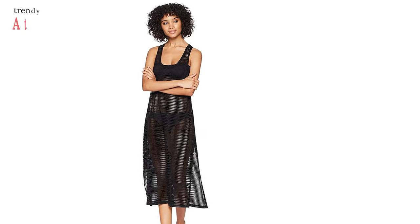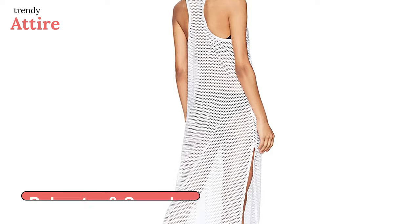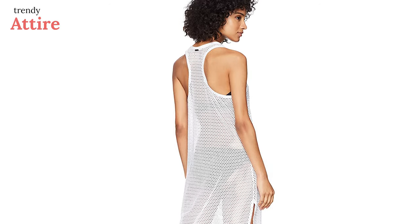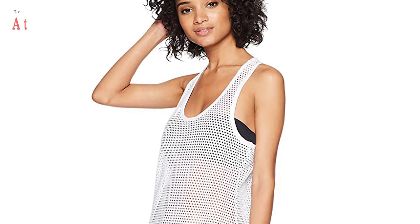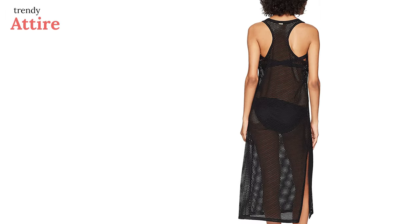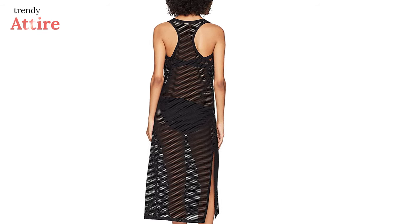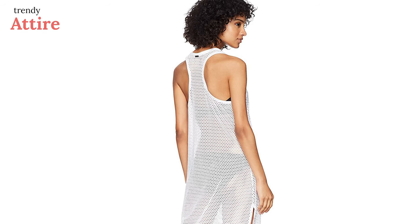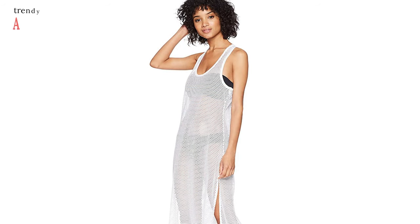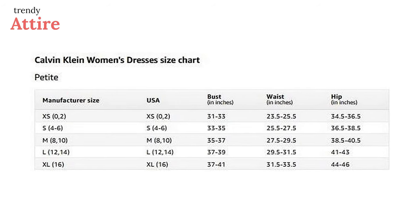Update your summer closet with this maxi crochet cover-up dress from Kelvin Clay. This dress is made with polyester and spandex, which makes it super soft and light to wear on hot summer days. The crochet pattern is beautiful and doesn't appear too transparent. Designed with a razorback neckline and pull-on closure, this dress is very easy to wear. Available in soft white and black, the colors and fabric are durable. As it is true to size, you can purchase it in your regular size confidently.